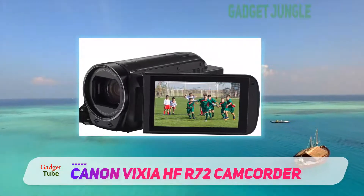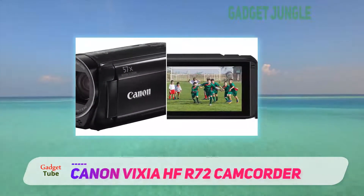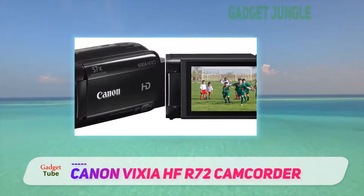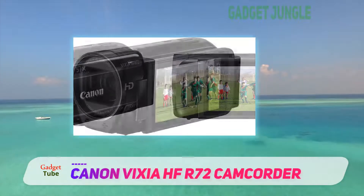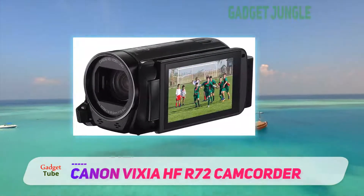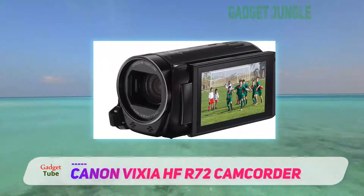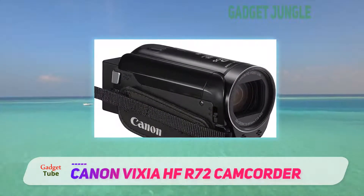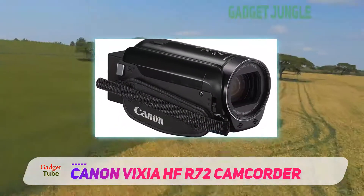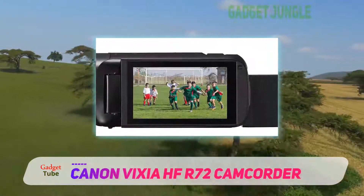In addition to that, a 3.28 megapixel sensor is capable of shooting videos at full HD resolution, and for those who are wondering about the relatively low pixel count, we have already stated the common misconception. With that said, those doubting the recording prowess of this amazing video camera should know that it performs exceptionally well in almost all lighting cases, and kind of makes us want to start shooting short films using this camera.